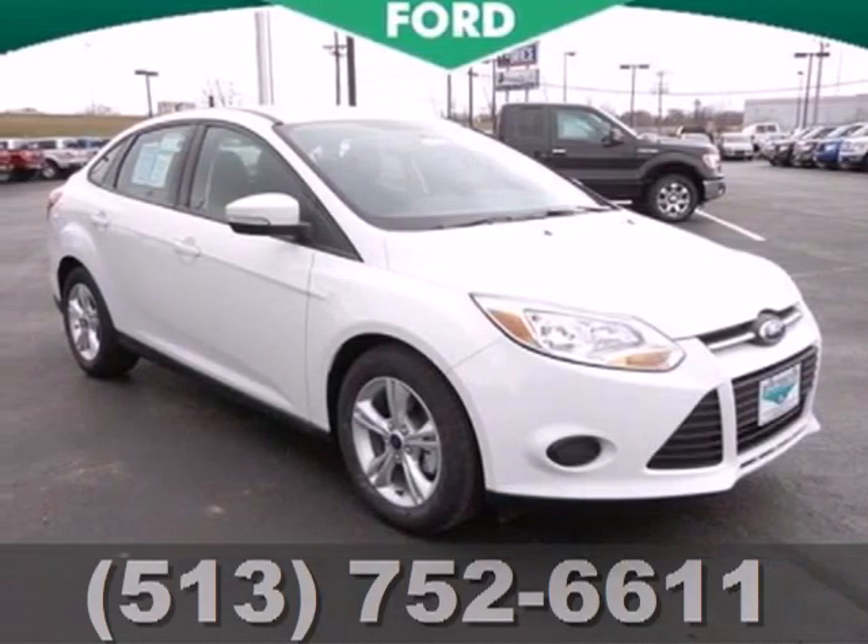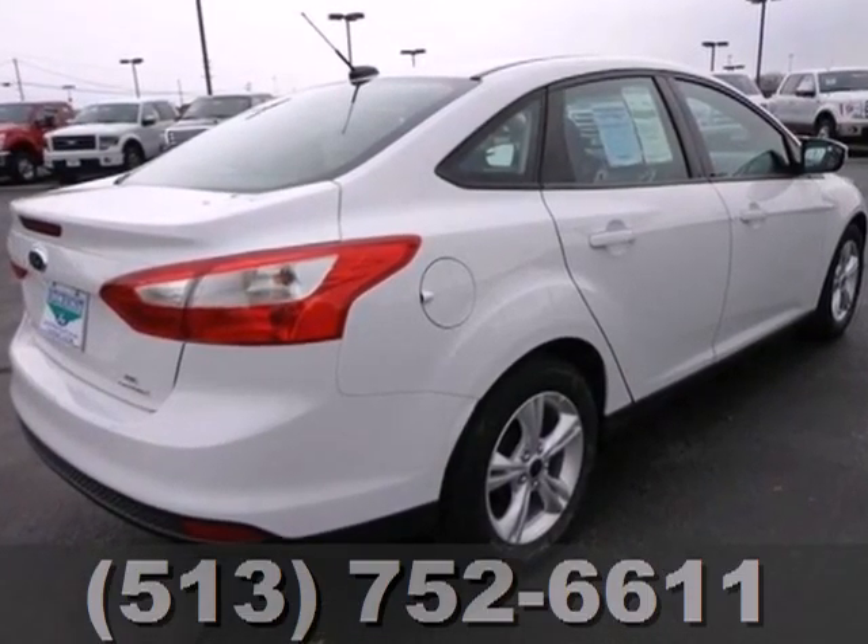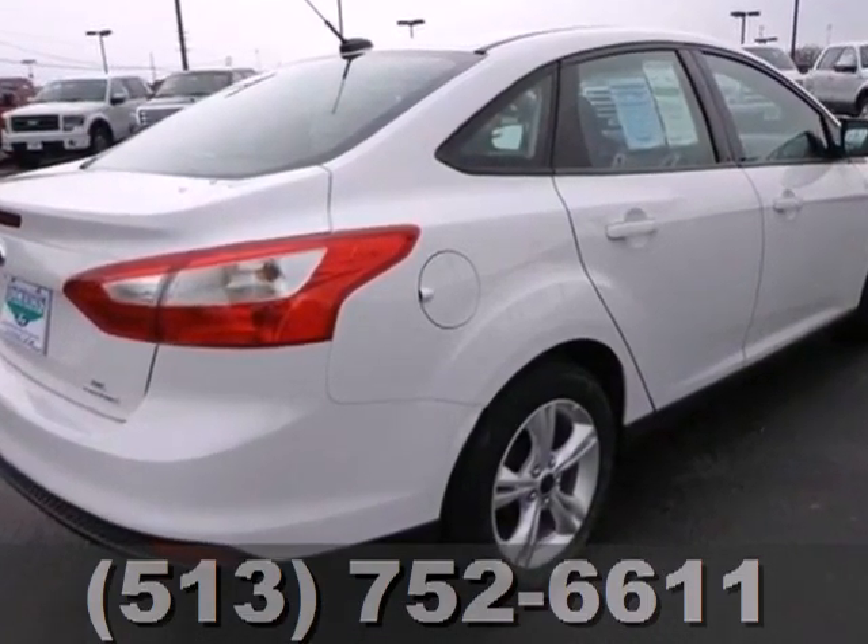It's a 2013 Ford Focus. This is a smart choice for many reasons. Its athletic shape was designed to be aerodynamic.